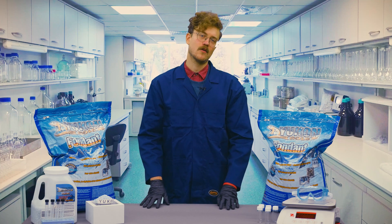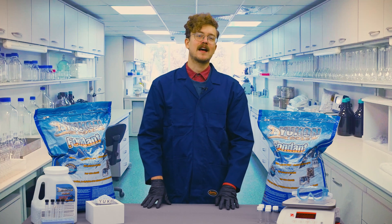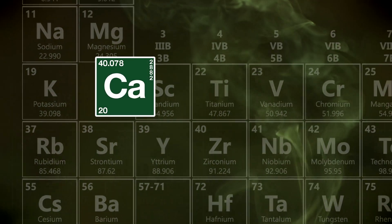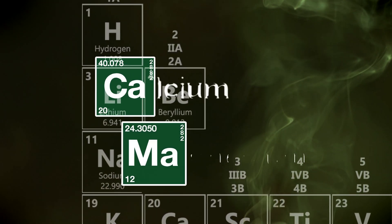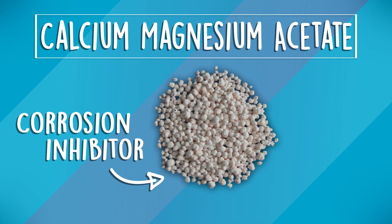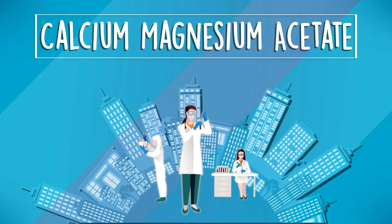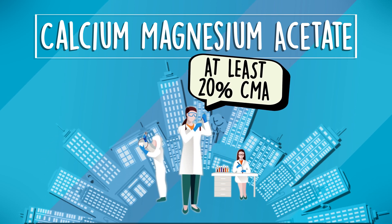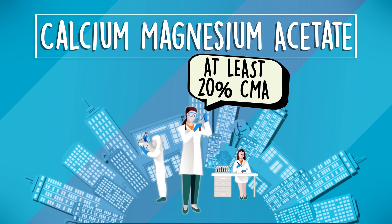To understand a bit more about what's going into these blends, we're going to have to get a little Breaking Bad up in here. Some brands will advertise their blend as corrosion inhibited by including a chemical called CMA, or calcium magnesium acetate, in their mix. That said, you only need about 1% of this chemical to claim that your blend inhibits corrosion. In reality, one company who manufactured CMA states that you need at least 20% CMA in the blend to reasonably claim that it has corrosion inhibition. So don't believe everything you see on the label, and always do your homework. I always did — look how I turned out.